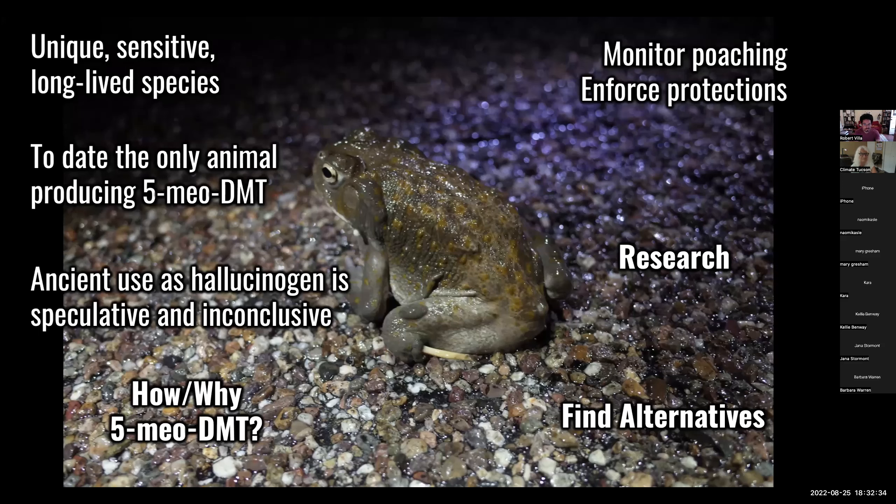To recap: it's a unique, long-lived species from nowhere else. It's the only animal that produces 5-MeO-DMT that we know of. Its ancient use as a hallucinogen is speculative and inconclusive. We don't know why they produce 5-MeO-DMT. We need more research. We need to encourage people to use alternative sources of the drug and begin to monitor poaching and enforce protections, which are very difficult. We have to measure the impacts of other things like climate change and population health besides poaching, in order to say that poaching can't possibly be helping the species.